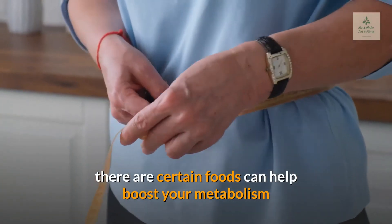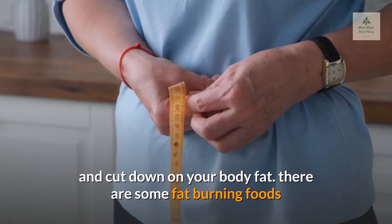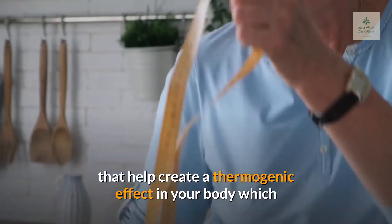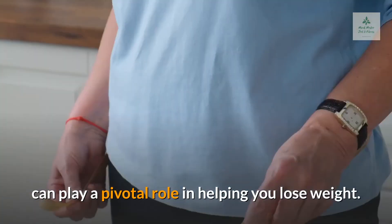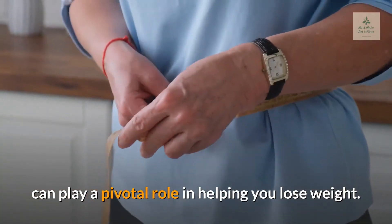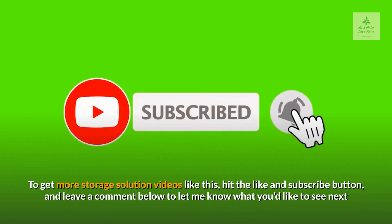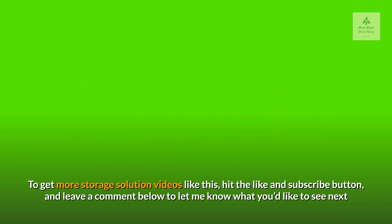There are certain foods that can help boost your metabolism and cut down on your body fat, creating a thermogenic effect that plays a pivotal role in helping you lose weight. To get more videos like this, hit the like and subscribe button, and leave a comment below to let me know what you'd like to see next.